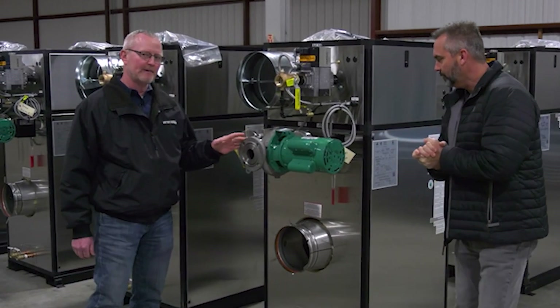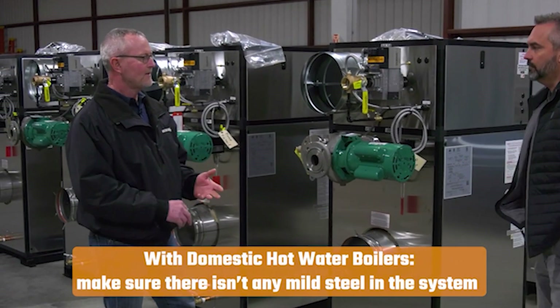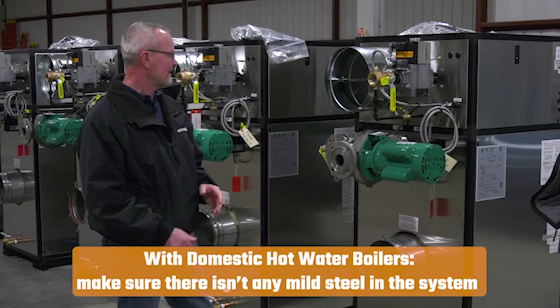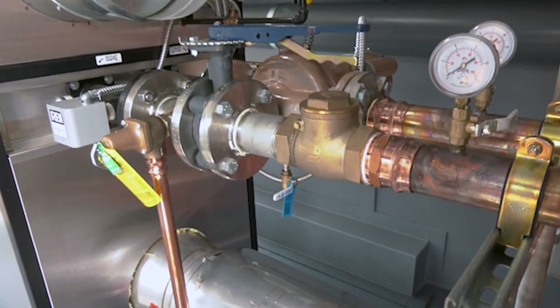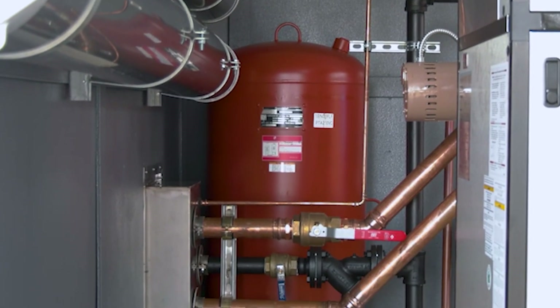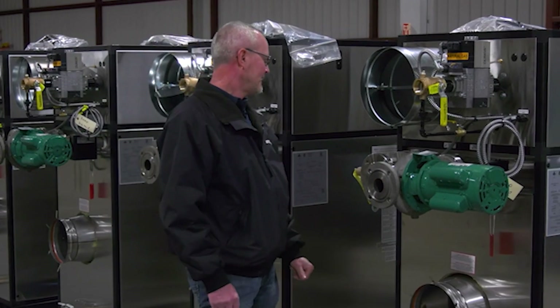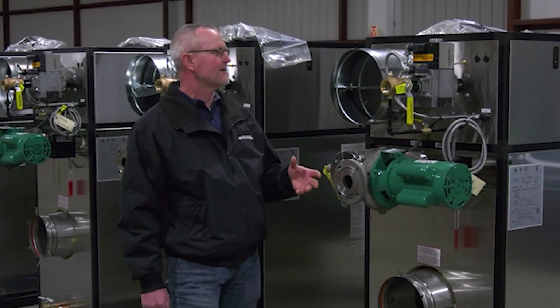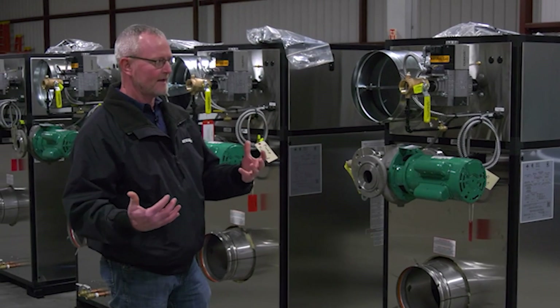The biggest thing on domestic is to make sure there's no mild steel in the system — no cast iron, no steel, no mild steel, nothing. Fittings, couplings, nipples, pipe, pumps, manifolds — everything has to be brass or stainless steel. You can't have any mild steel because it will rust and collect deposits. If you've ever taken piping apart, you see what it looks like. You don't want your drinking water going through that.